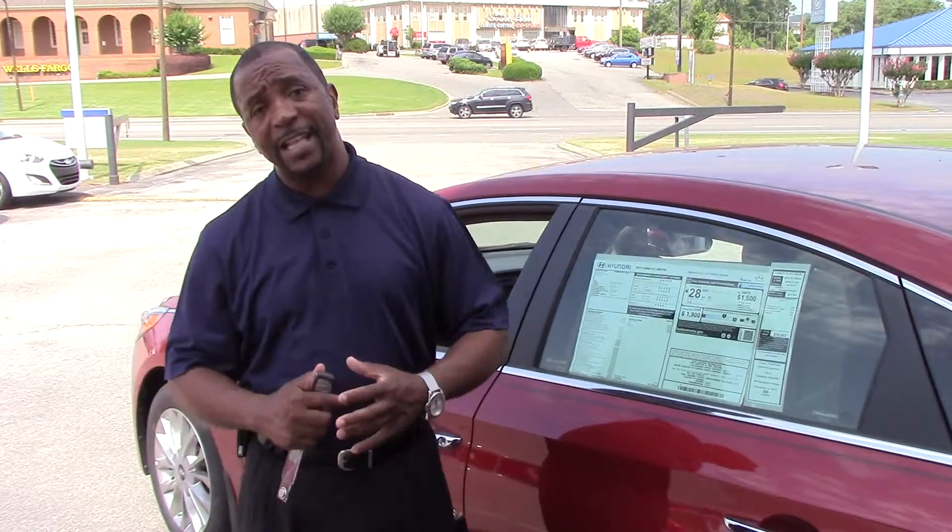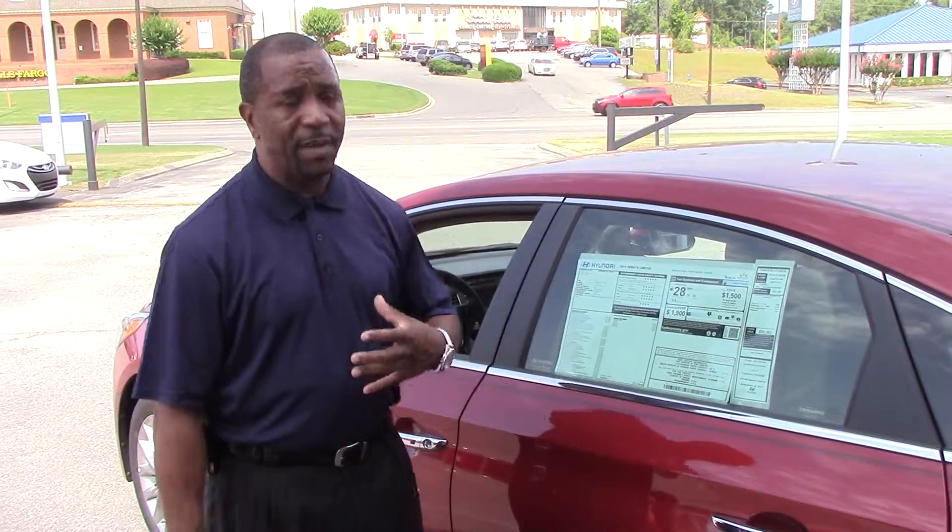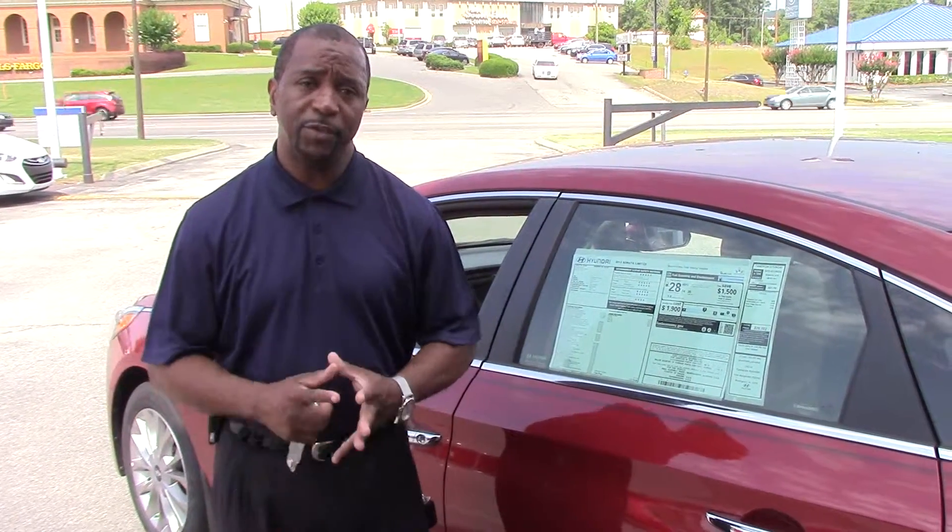It also comes with a 10 year, 100,000 mile powertrain warranty, a 5 year 60,000 mile new car warranty. Things like your radio are 3 years, 36,000 miles. You also have a 5 year unlimited roadside assistance. But here at Tamron we give you another 10 years, 100,000 miles on the powertrain warranty exclusively from us, which gives you a total of 20 years, 200,000 miles total powertrain warranty.